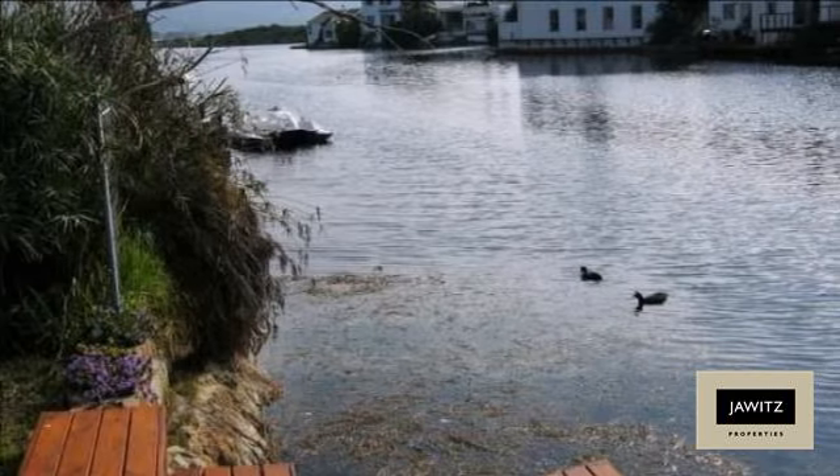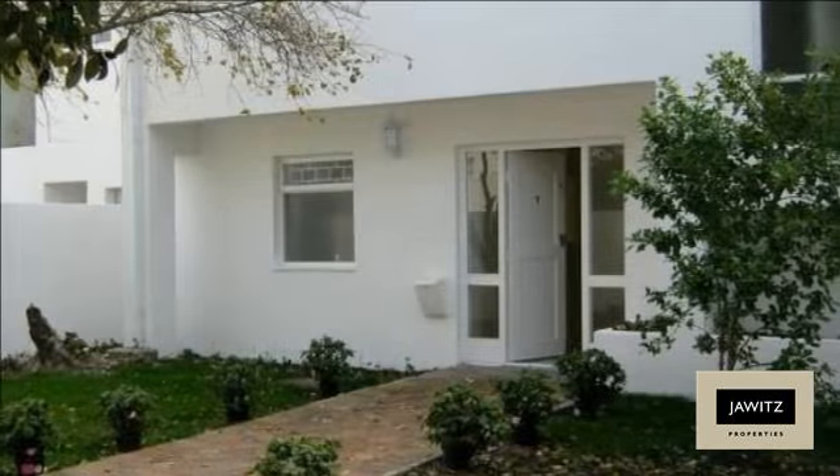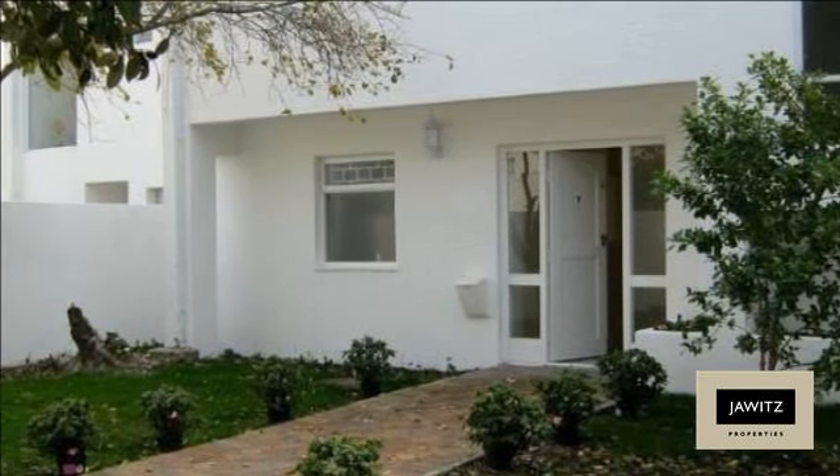Upstairs, four airy bedrooms boast abundant packing space, with the generously-sized master bedroom en suite completed with ultra-modern finishes.